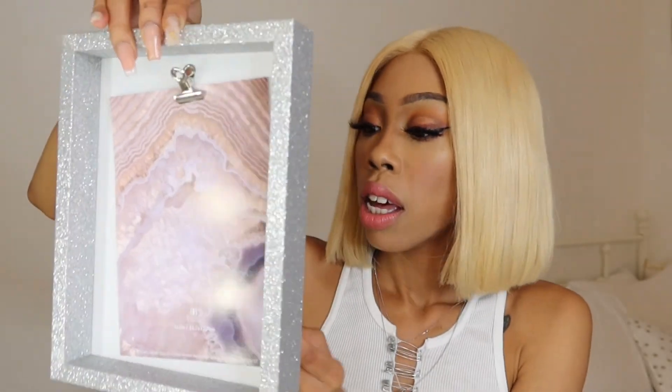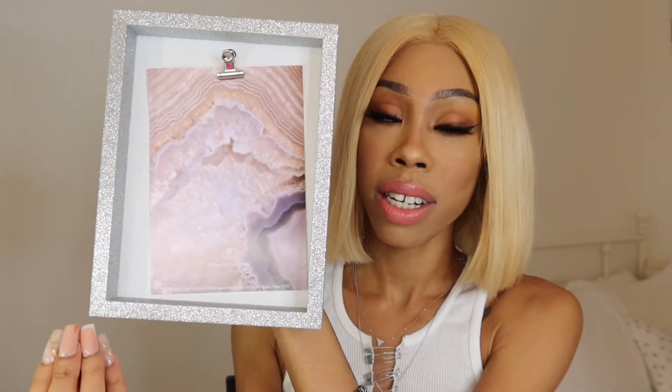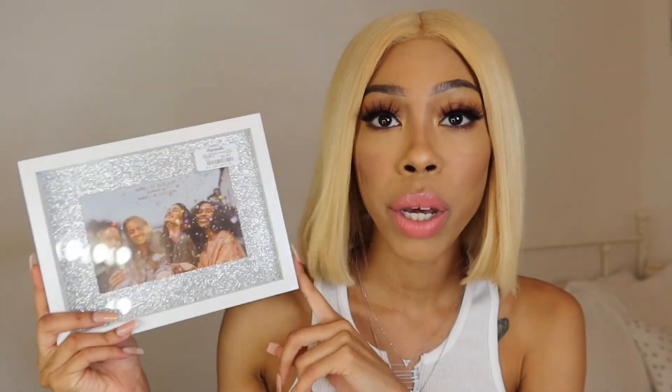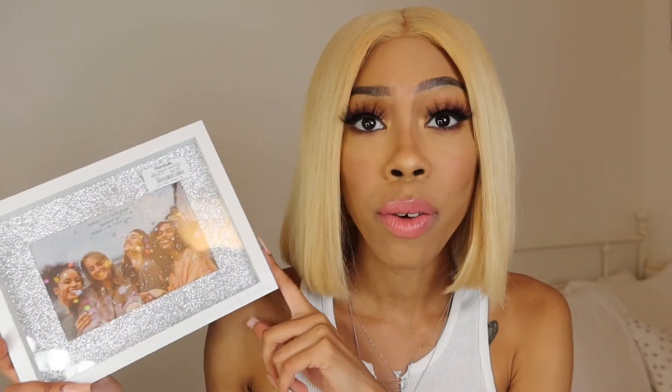We're almost done — I have like four more things to show you, but they're two of the same. I picked up one of these frames from Nielsen Bainbridge Group. It looks like a little open to-do list type of thing, so that's exactly what I'm going to use it for — to keep somewhere around my vanity with my little list for the week. I also got something that matches this — a cute picture frame. It's so cute and it has silver glitter inside. In here I'm going to put a picture of me, my mom, and my sister.